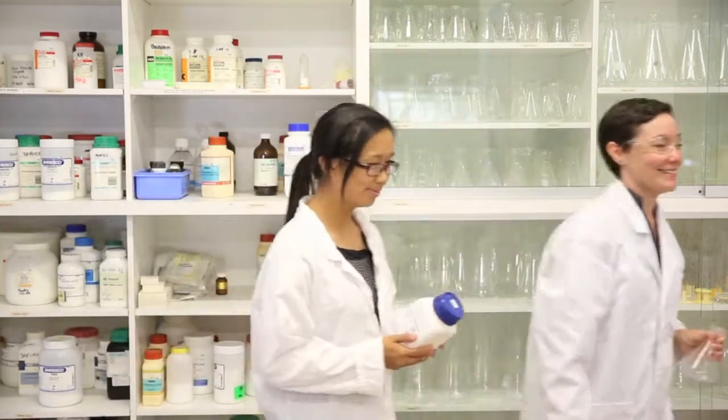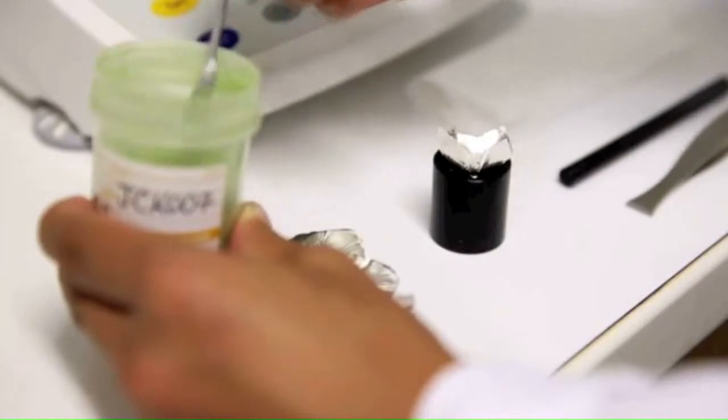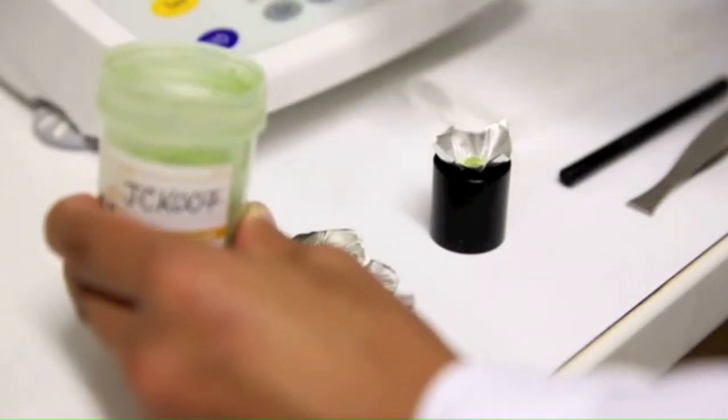Most of the time people analyze just the total nutrient content of plants, but our lab has been able to come up with methods that allow us to measure the quality of plants in the way that an animal actually perceives them.